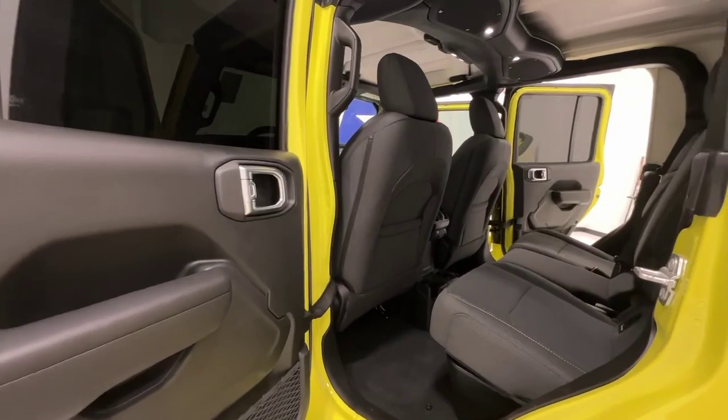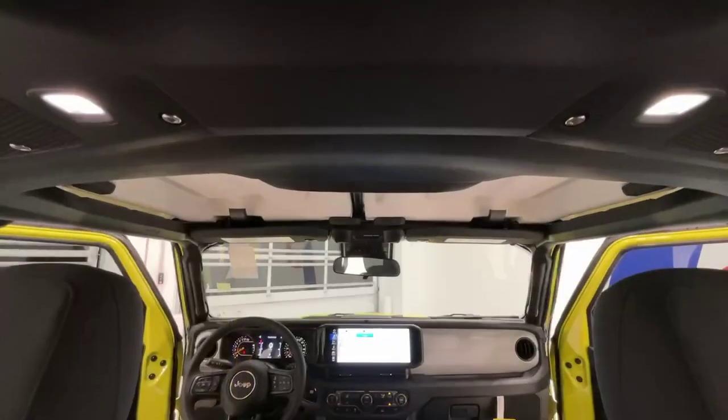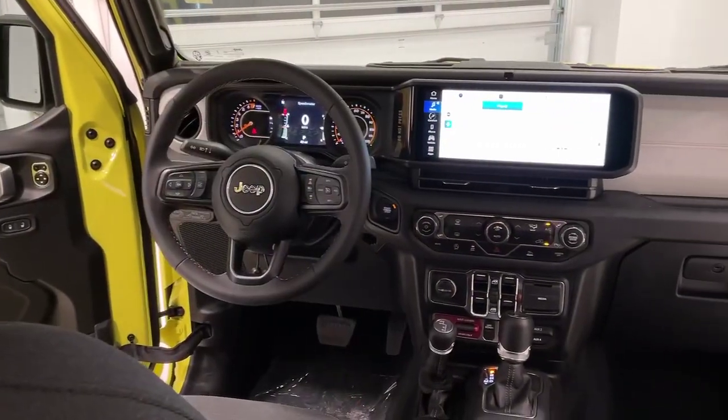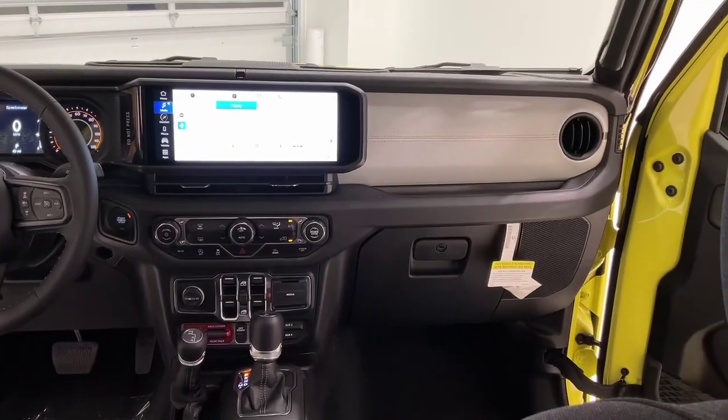Payne Auto Group can also help protect your automotive investment with available gap insurance, guide point tracking security systems, and paint and windshield protection. Don't forget to use our online tools to find out the value of your current vehicle so you can take advantage of our easy trade-in process.